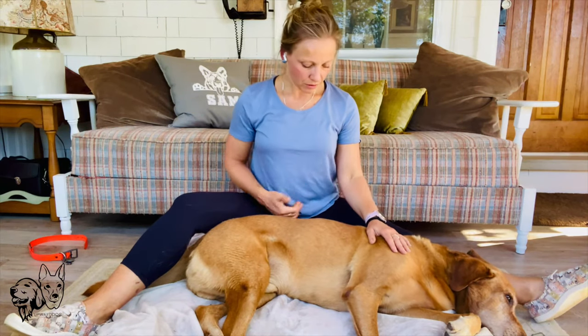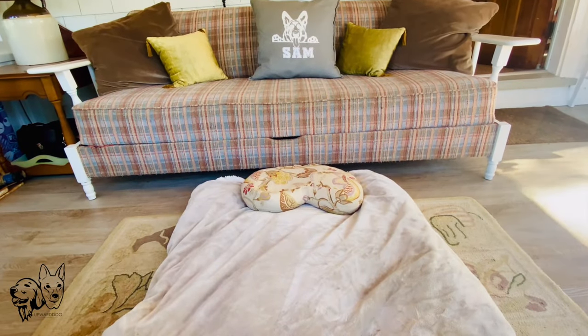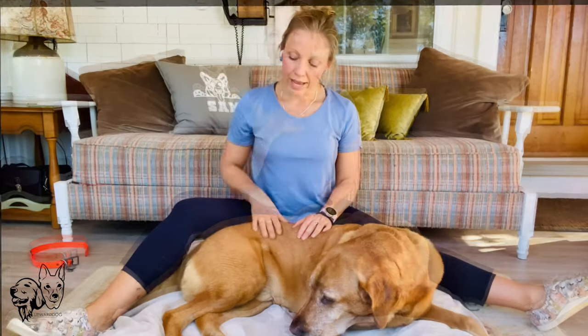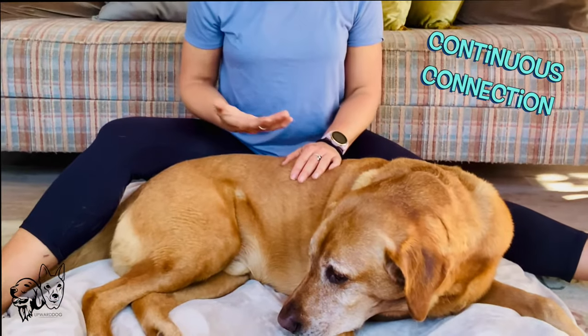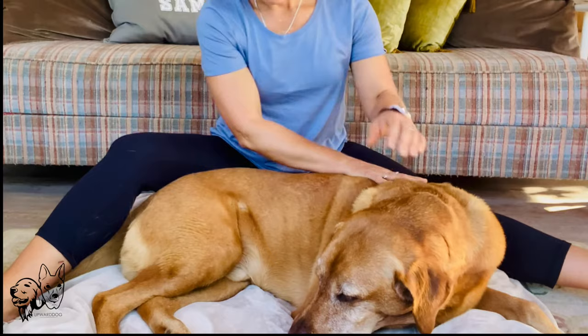We always want to start with a light touch, and notice where I'm situated. You want a non-slip surface — my dog is on a comfortable bed and I am sitting up on a little cushion to help with my lower back so that my alignment and posture is better. I'm always going to have a hand on him, which helps to be a little bit more therapeutic and not startle your dog. I'm going to start with a gentle touch.